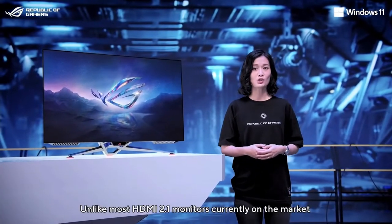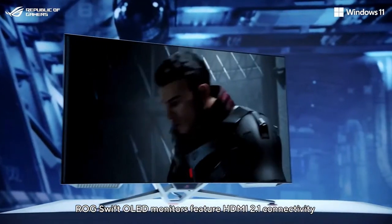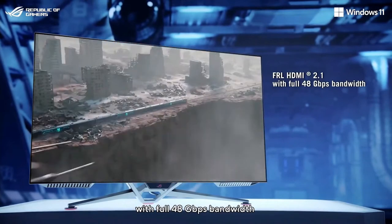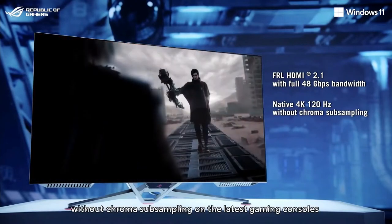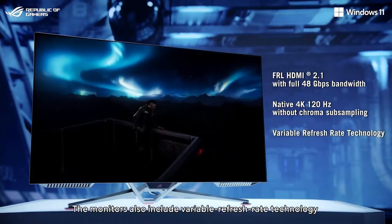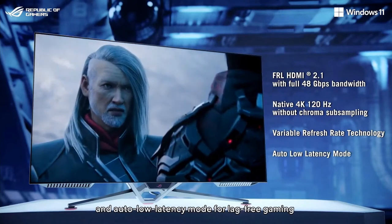Unlike most HDMI 2.1 monitors currently on the market, LG Swift OLED monitors feature HDMI 2.1 connectivity with full 48 gigabits bandwidth to support exceptional 4K 120Hz visuals without compression on the latest gaming consoles. The monitors also include variable refresh rate technology for super smooth action visuals and other low latency modes for lag-free gaming.